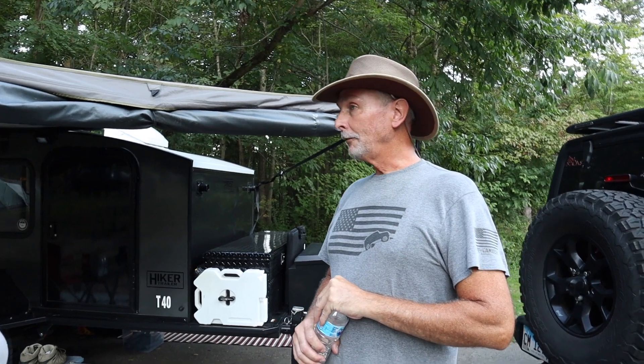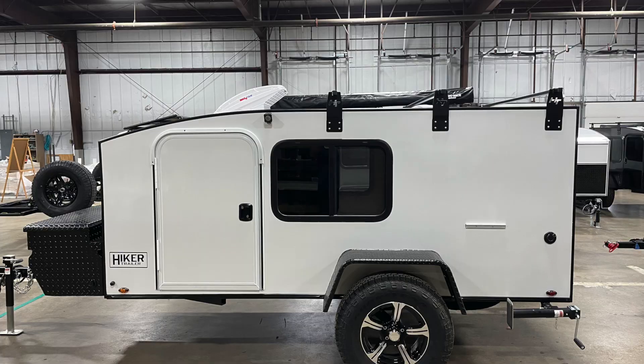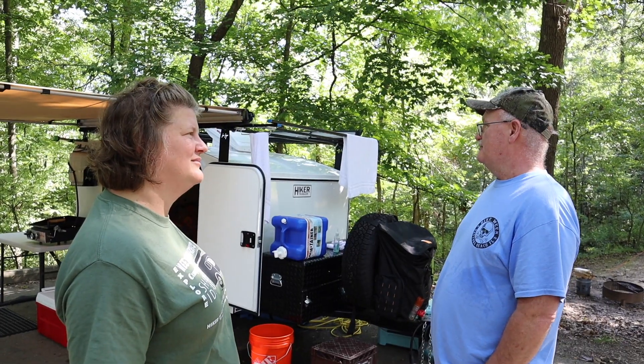We would have definitely had the second door if we had ordered ourselves. The woman we bought it from was a single woman, so two doors would be very helpful. Probably one of the third roof racks, maybe even both — there's a third roof rack you can get if you're going to add a rooftop tent, and then there's also the front one if you're going to carry a canoe. And the Max Coupler — I've been a little off-roading and had some issues with the coupling out.